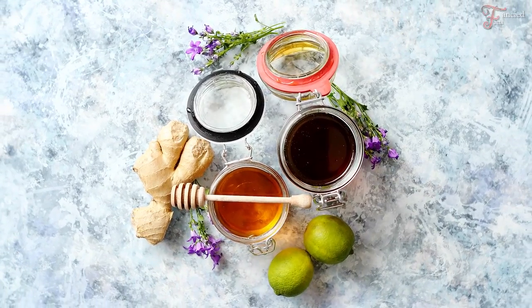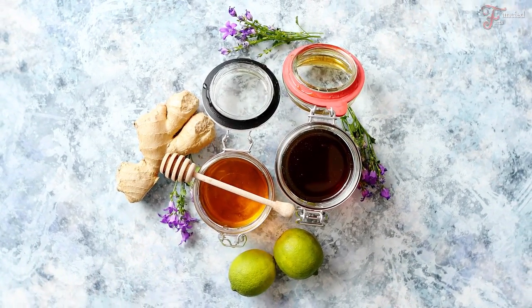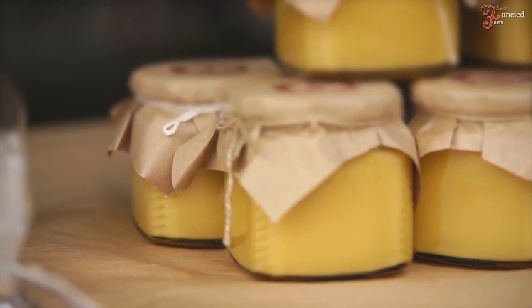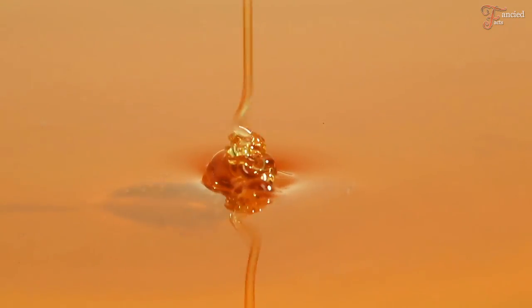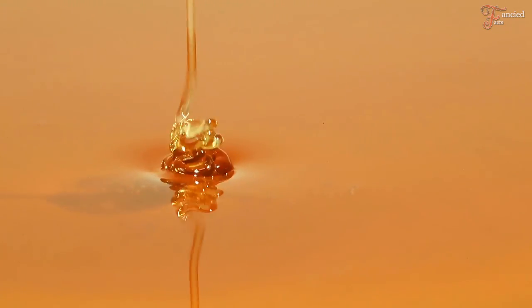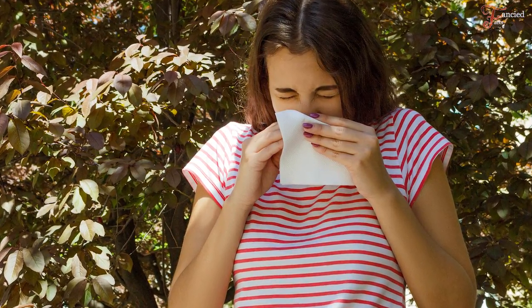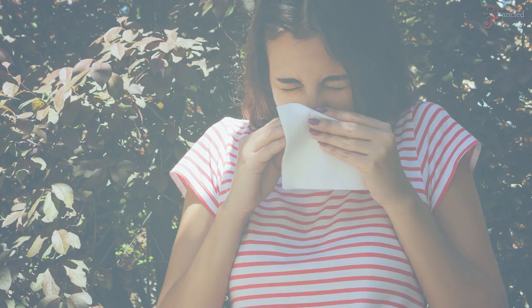Maybe you've heard or tasted different kinds of honey — different color, texture, or flavor. In today's video, we're going to talk about raw honey, its benefits, how it differs from regular or pasteurized honey, if it can help with weight loss, and finally we're going to see if it's helpful with seasonal allergies. So please stay tuned.